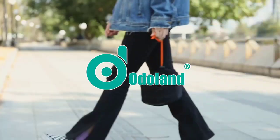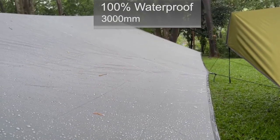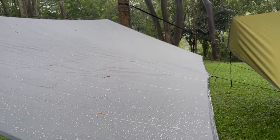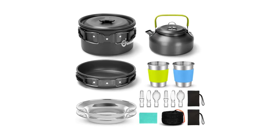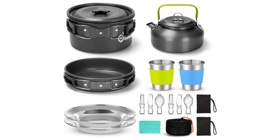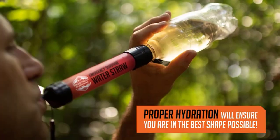Welcome to our channel, where we bring you the latest and greatest in camping gear and gadgets for 2023. In today's video, we present the ultimate list of the top 10 must-have camping gear and gadgets of the year. Get ready to discover a tech-savvy camper's dream come true with these innovative and practical products.